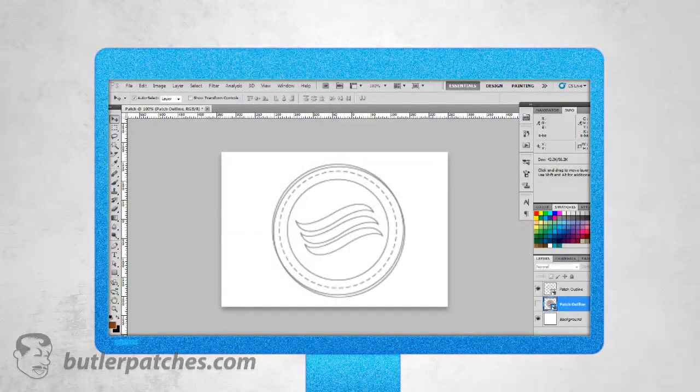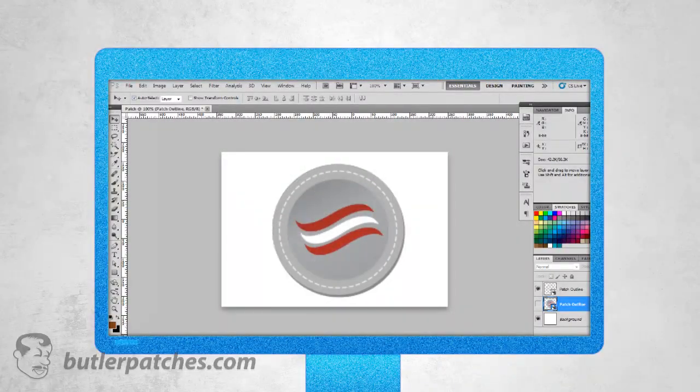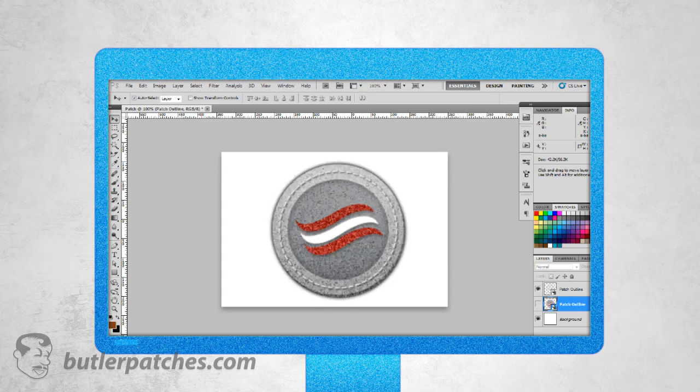Once you pay your invoice, our graphic designers will create a digital mock-up, carefully choosing the correct colors by matching them with our Pantone book. We will also help you to improve upon your artwork if necessary, free of charge. We will create a sew-out sample of your patch, which you can either approve or request an edit for.